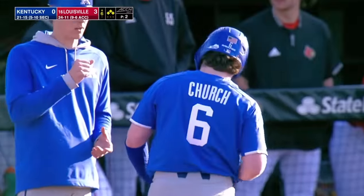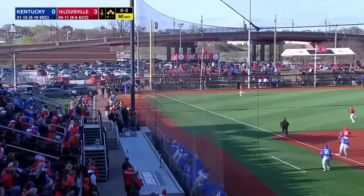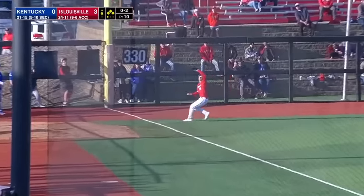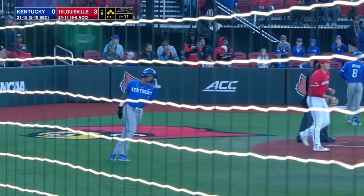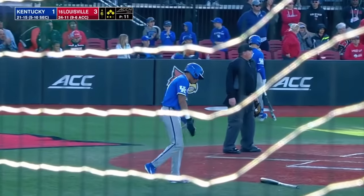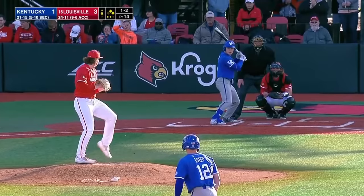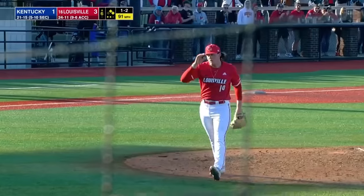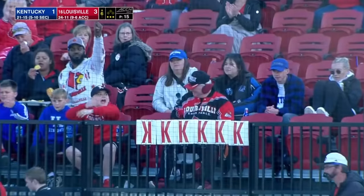Six hits now in the afternoon. Fouled down the third base line — long run over there for Masterman. He makes the catch. Tagging up is Harris, and he will score to get Kentucky on the board here in the top of the sixth. Sac fly for Plastiak. And a huge couple of strikeouts to end the threat.